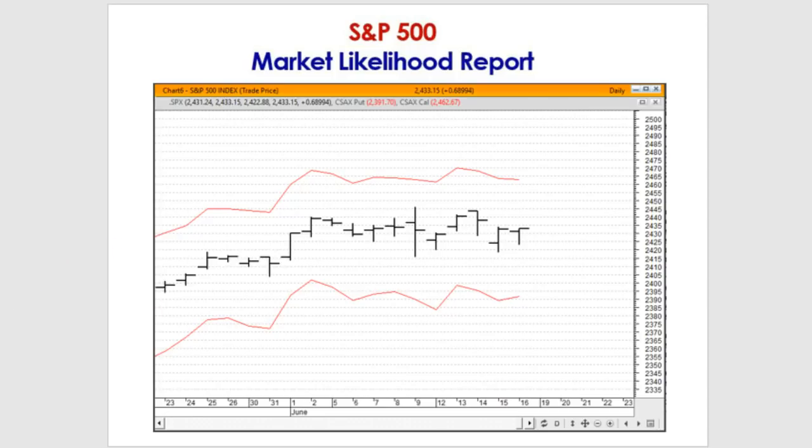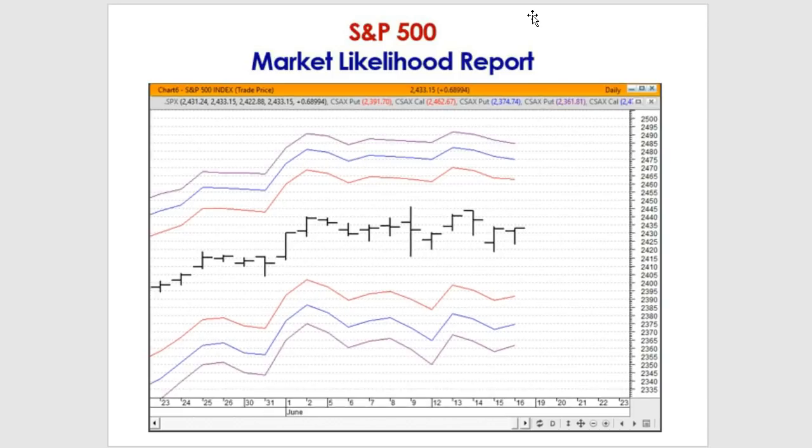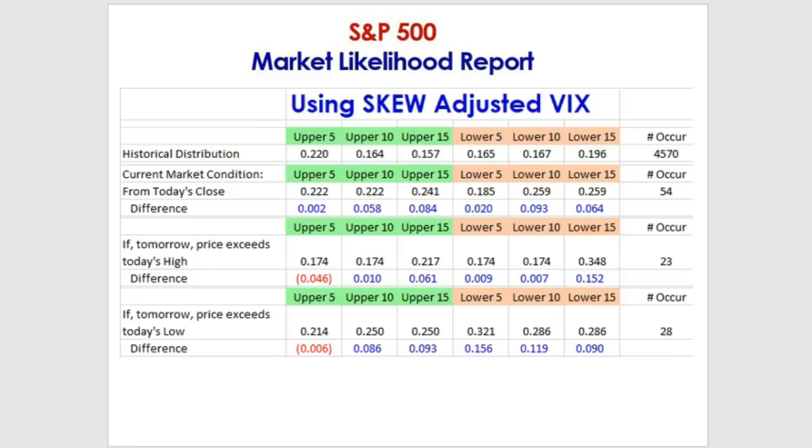We do statistics on the five-day, ten-day, and fifteen-day bands. The upper five-day bands are hit 22% of the time, upper ten-day 16.4%, upper fifteen 15.7%. The lower five-day band 16.5%, lower ten-day 16.7%, and the lower fifteen-day band 19.6% of the time. That's how price is distributed from January 2000 to the present.